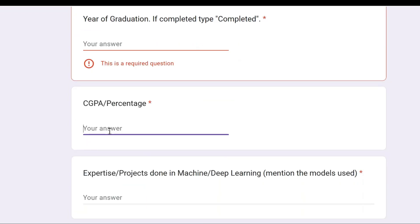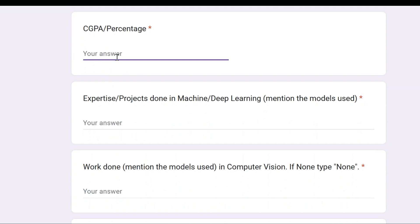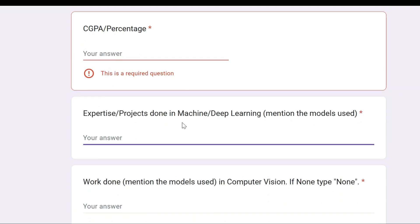If you have already completed your B.Tech, write your final CGPA. If you are in your fourth year, write your CGPA after third year. If you are in third year, write your CGPA after second year, and so on. Then, under expertise, mention the projects done in machine learning and deep learning, specifying the models used.